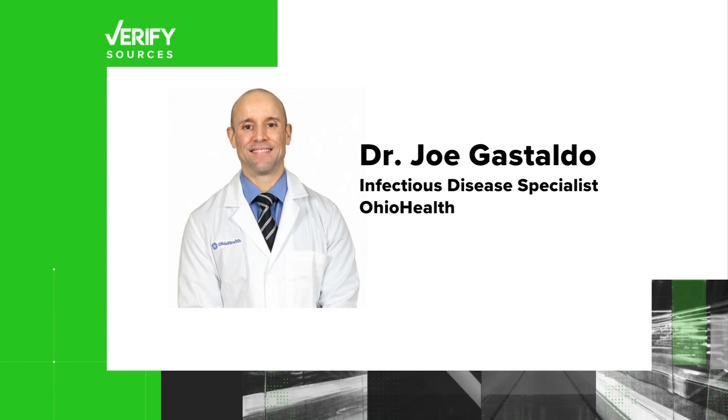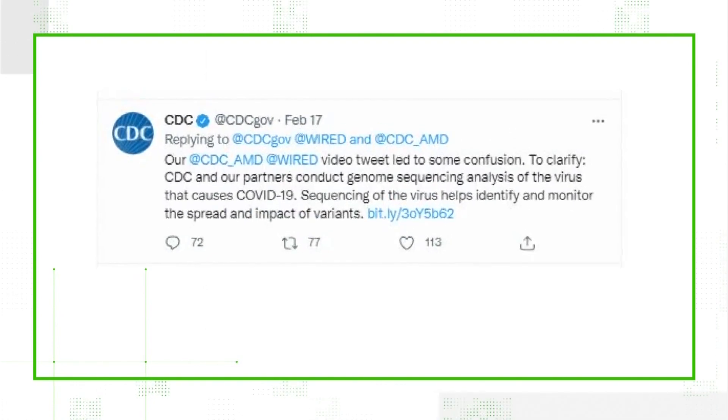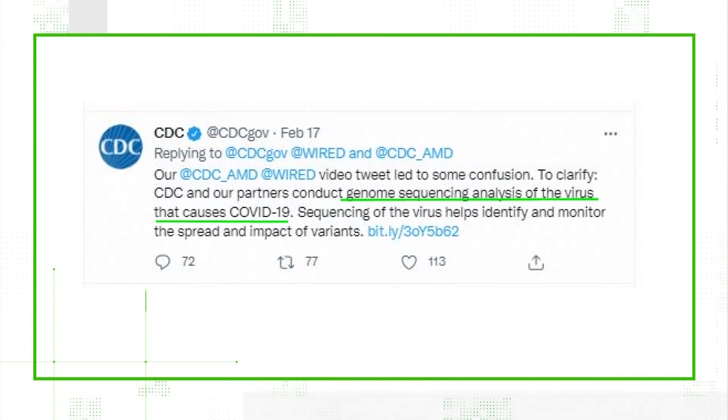Our sources: the CDC and Ohio Health Infectious Disease Specialist, Dr. Joe Gustaldo. One day after the original tweet, the CDC followed up with another to clarify. It says in part, the CDC and our partners conduct genomic sequencing analysis of the virus that causes COVID-19. Our cells contain DNA, not RNA. You could do genetic sequencing on DNA or RNA, but in the context of genetic sequencing on a COVID test, it's genetic sequencing only for RNA of the virus and not the person's DNA.